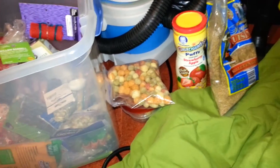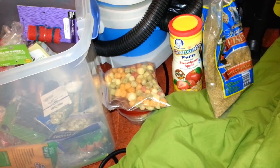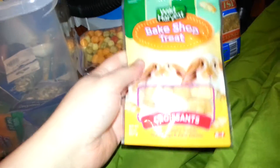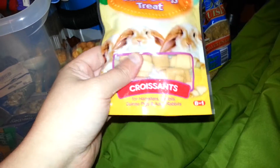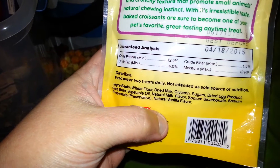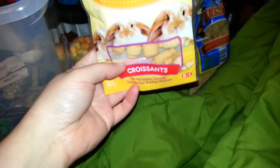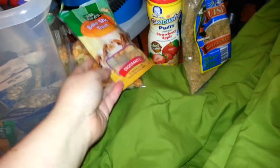Here comes something more sugary. I have given my dwarfs these, but I don't know if it's recommended — maybe if you break it in half. I've given more to my Syrians because I'm kind of saving them; I can't get these in Canada where I am. It's the Wild Harvest Bakeshop treat — the croissants. They smell really good. The ingredients include wheat flour, dried milk, glycerin, sugars, dried egg. So yes, there's sugar in it, but it smells so good. I haven't given these in a while, so I might give them next time.